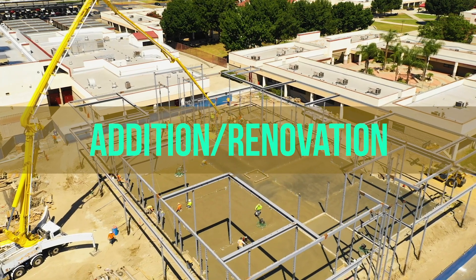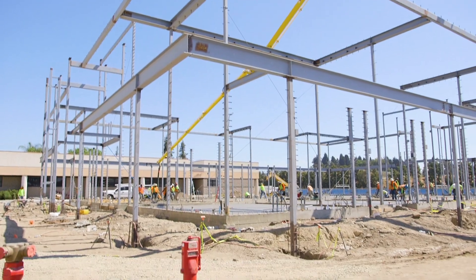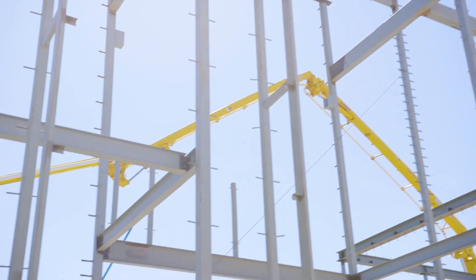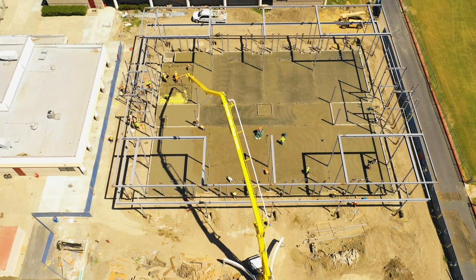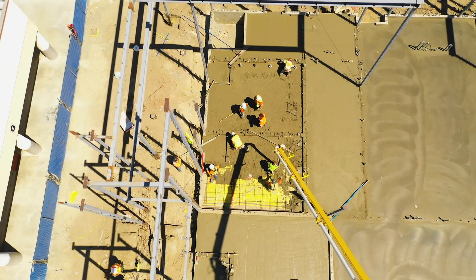The construction of a new science building with 14 classrooms is underway at Ayala High School. The structural steel has been erected with framing of the building underway. Completion of this state-of-the-art science building is scheduled for spring 2020.